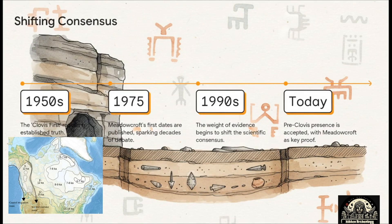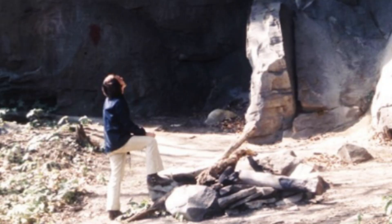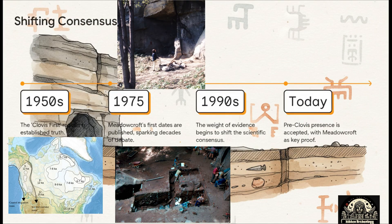If you step back and look at the timeline, you can see this whole scientific revolution unfold. For decades, Clovis First wasn't a theory — it was just fact. Then, bam, 1975: Meadowcroft dates are published and the debate just explodes. It took more than 20 years of relentless research, new tests, and painstaking work. But by the 1990s, the tide had turned. The evidence was just too overwhelming to ignore anymore, and today the idea of a pre-Clovis population is the new consensus.